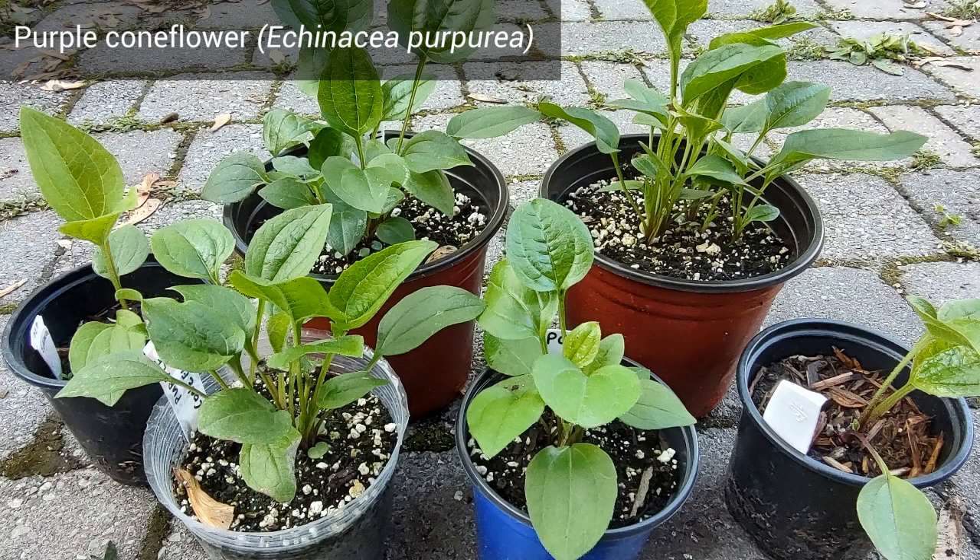Purple Coneflower — I honestly think I had 100% germination on this one. I collected my own seeds in February, which is really late, but they all worked. Note that Purple Coneflower is not exactly native to my area, but it's considered a near-native.